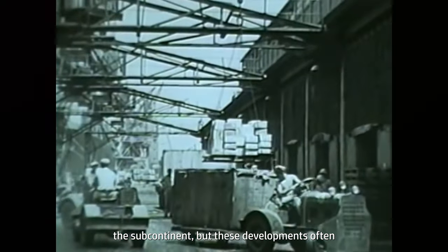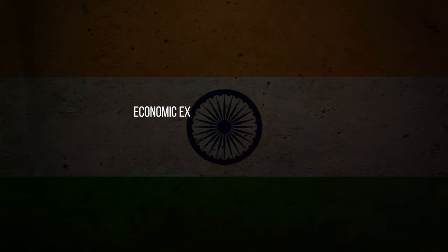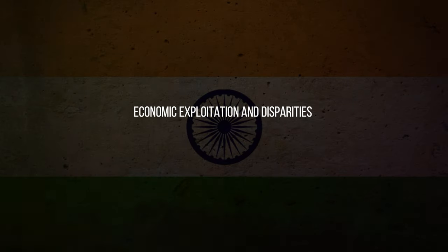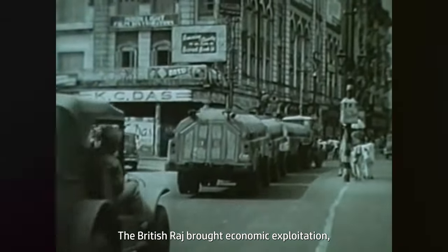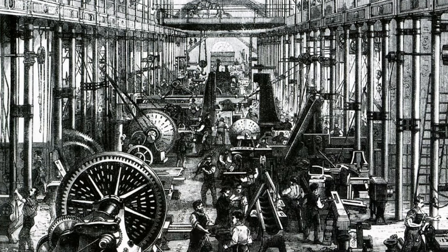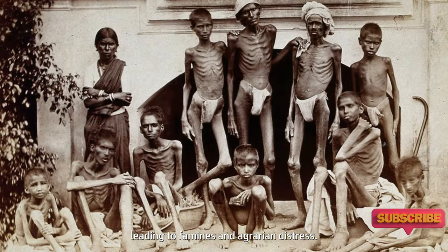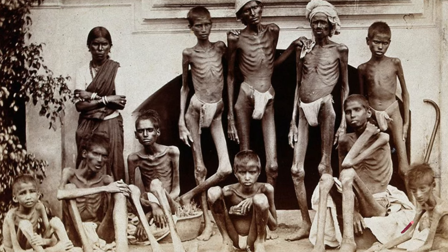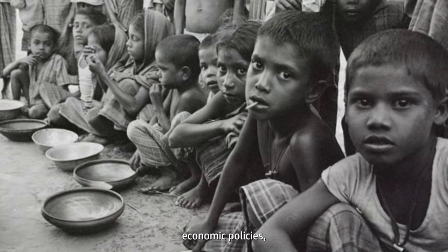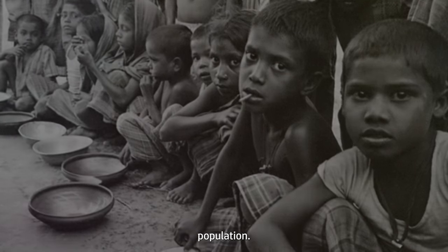Economic Exploitation and Disparities. The British Raj brought economic exploitation as India's resources were channeled to support Britain's industrial growth. Cash crops replaced food crops, leading to famines and agrarian distress. Heavy taxation, coupled with unequal economic policies, deepened economic disparities and negatively impacted the Indian population.